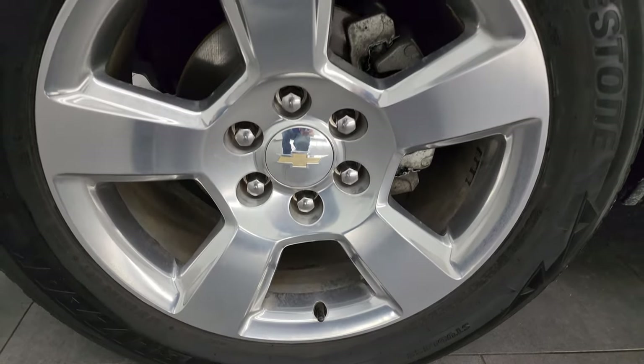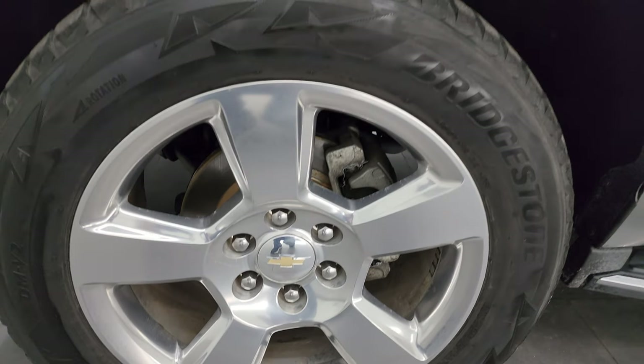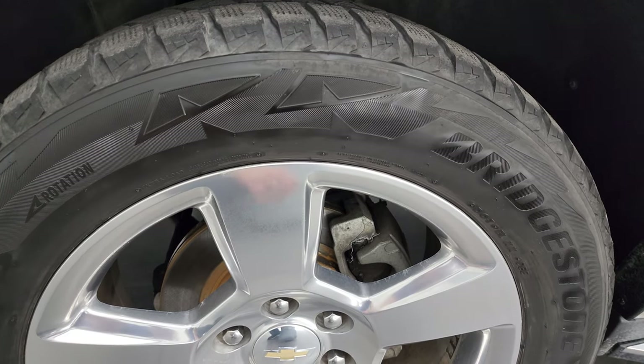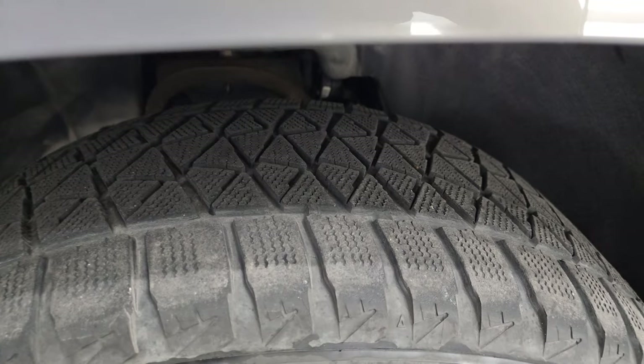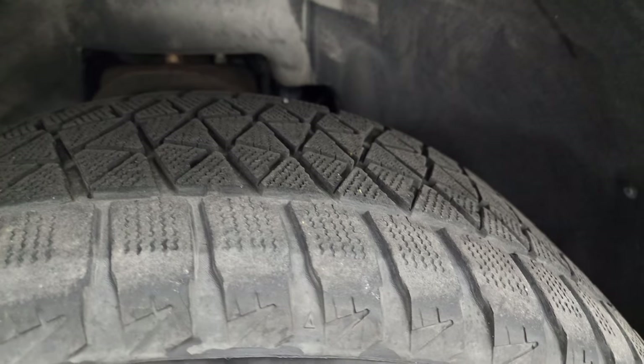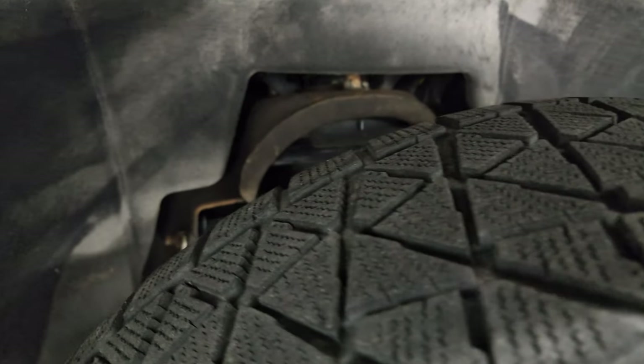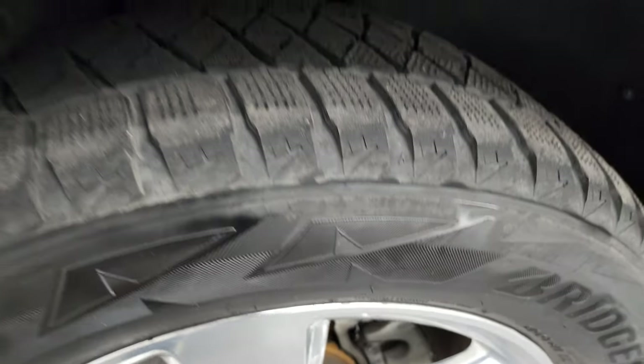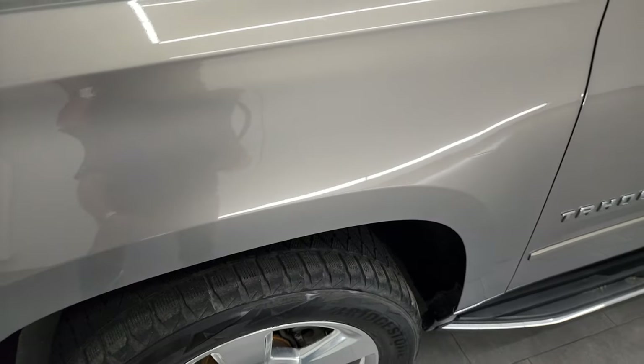This one comes with the 20 inch polished aluminum wheels. It has Bridgestone Blizzak tires — 275/55 R20s — and they have right around half the tread left on them. The frame and underbody are in nice condition. This is a two-owner clean Carfax, no accidents or anything, out of Idaho.